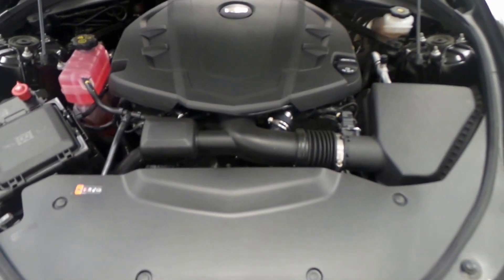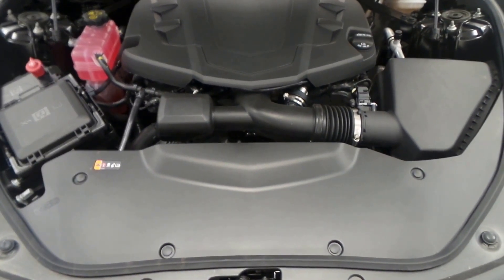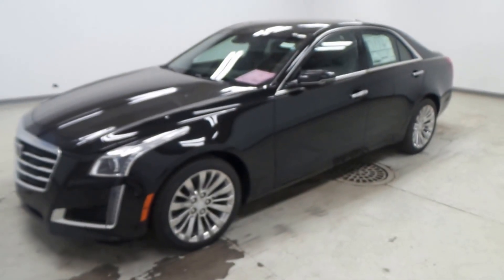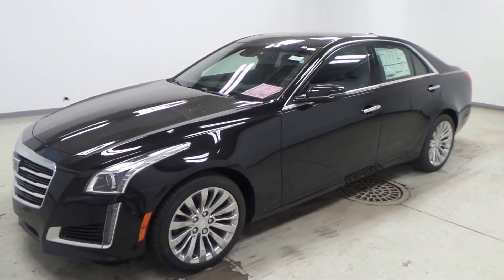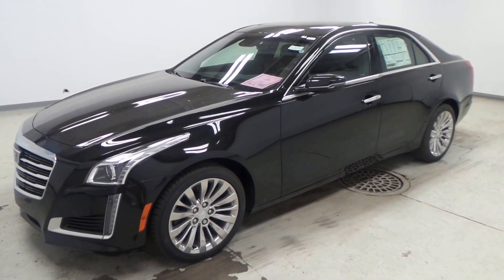This is a 3.6 liter engine — really nice engine. It puts out some good power, like 335 horsepower, but it also gets good gas mileage, which is important. And there you have it — that is the 2016 Cadillac CTS all-wheel drive sedan.